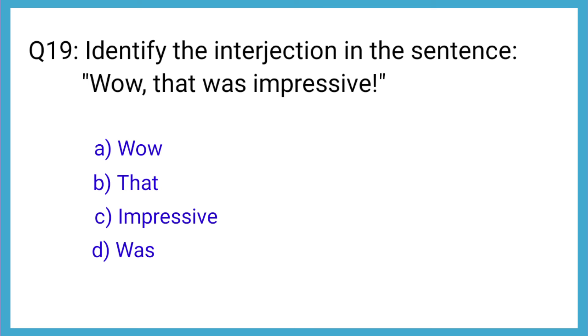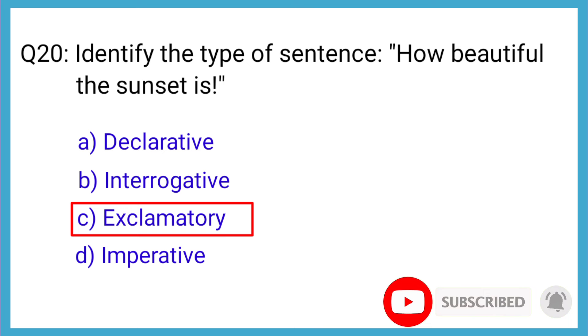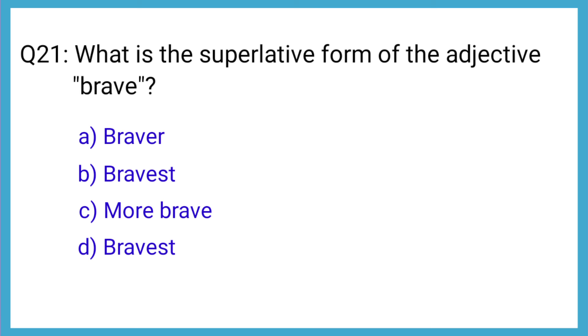Question number 19: Identify the interjection in the sentence, 'Wow, that was impressive.' The correct answer is option A: wow. Question number 20: Identify the type of sentence — 'How beautiful the sunset is.' The correct answer is option C: exclamatory. Question number 21: What is the superlative form of the adjective brave? The correct answer is option B: bravest.